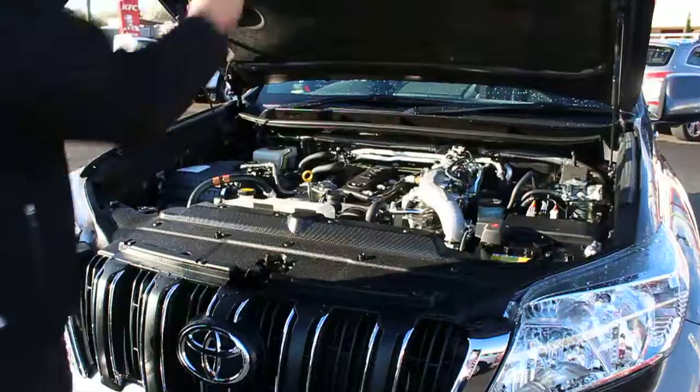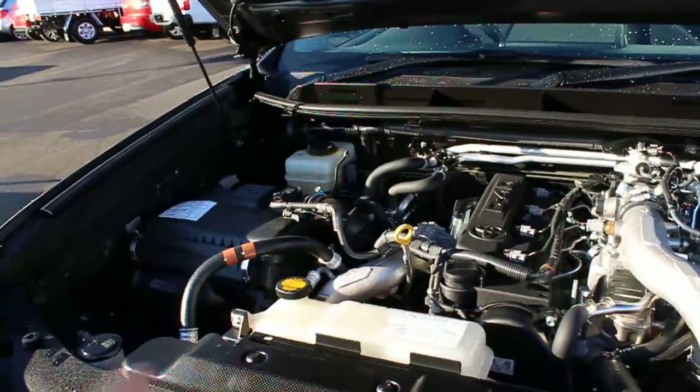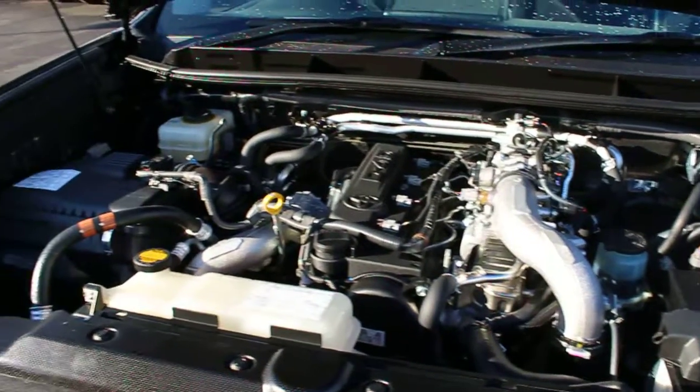Just popped the bonnet, having a look in the engine bay. As you can see, only doing 44,000 Ks, it presents practically brand new — everything's still nice and shiny, nothing out of place, as you'd expect.